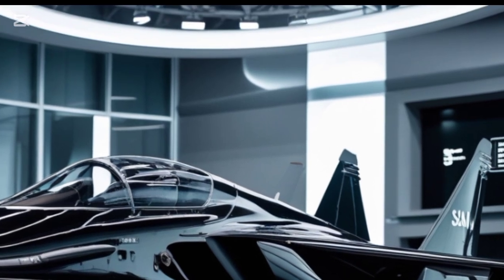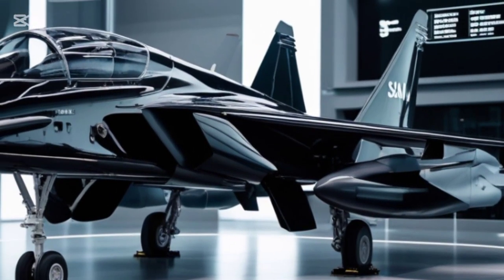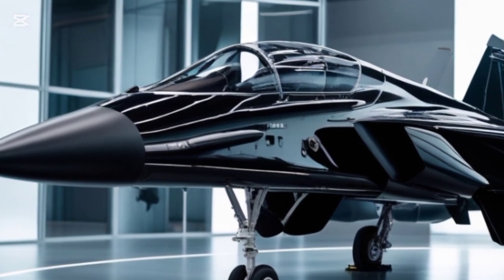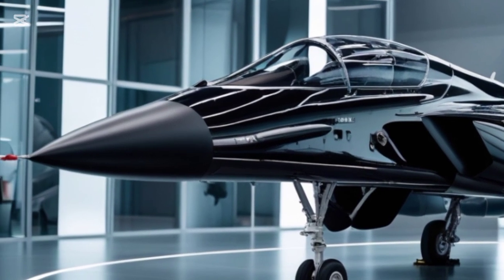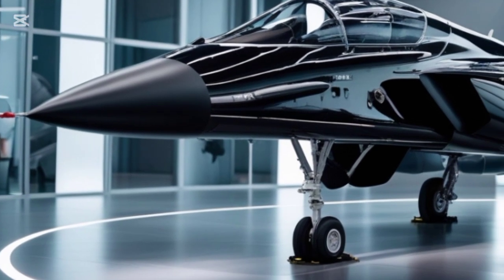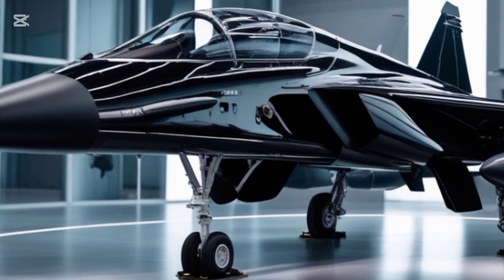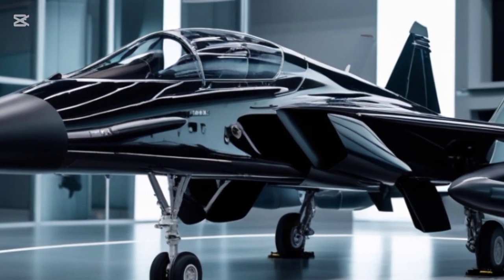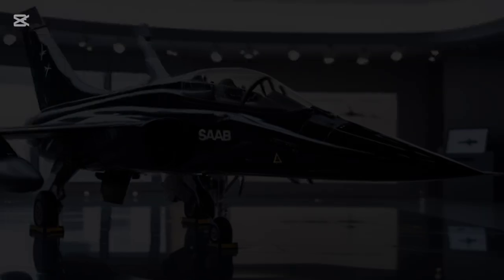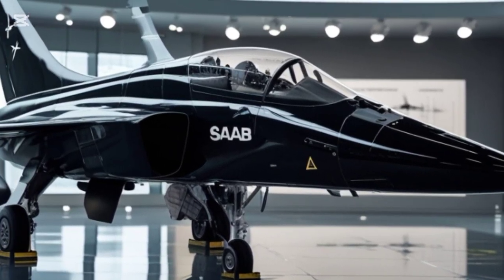Let's start with its exterior design. The Gripen has always had a sleek, aggressive look, and the 2025 model is no exception. Its compact delta wing design paired with forward canards ensures maximum maneuverability. The airframe is built using a mix of lightweight composite materials and titanium, making it both durable and agile. The stealth enhancements in this version reduce radar cross-section, allowing it to operate in contested airspace more effectively.